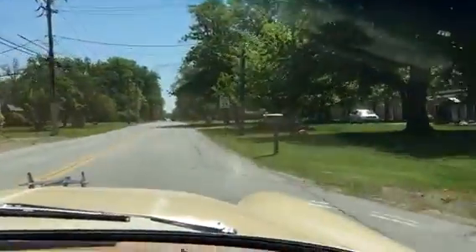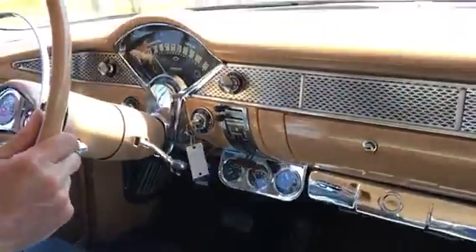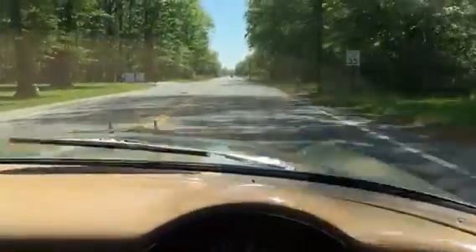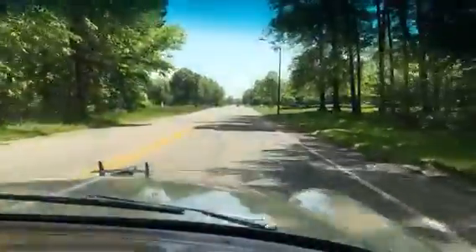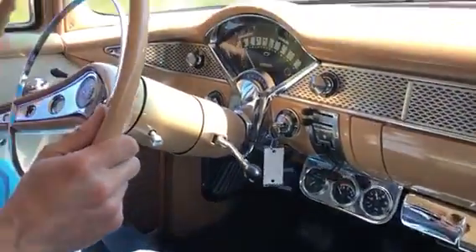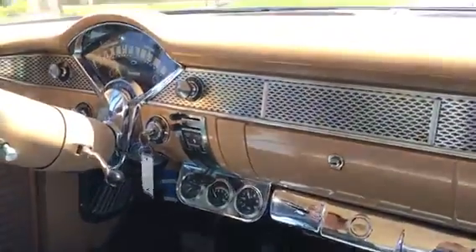Our road here is about 35. I just wanted to send you this so you kind of know what this thing runs and drives. Runs well, starts well, brakes well. I thought you had a concern about that.